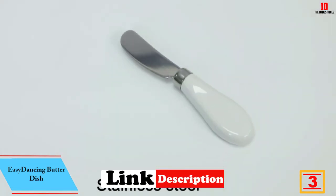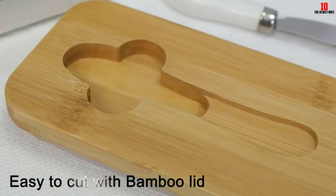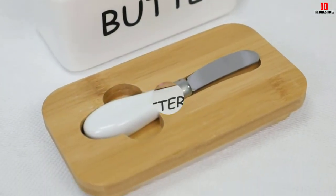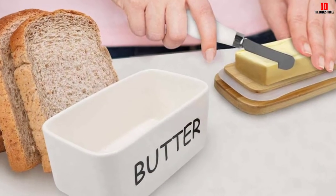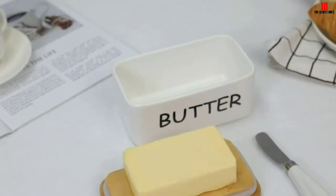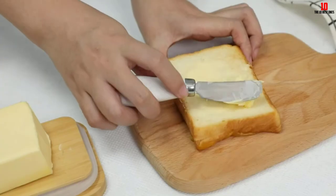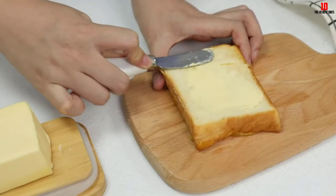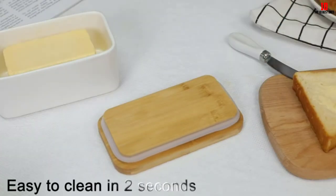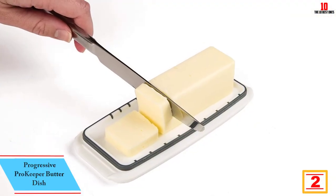At number 3, we have the Easy Dancing butter dish. This top-notch porcelain butter dish is oversized and capable of accommodating all sticks of butter with room to spare. The bamboo lid not only makes a wonderful visual contrast with the porcelain dish but also comes with an inbuilt butter knife that rests in a slot on the lid, so you have everything you need within reach. The construction is free of all contaminants and toxins. The only real drawback is the weight and bulk of this dish — setting that aside, you're getting a versatile storage container that's great for butter and much more.